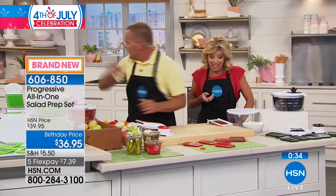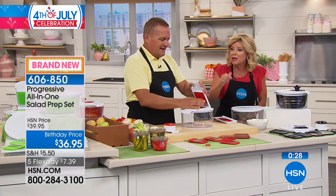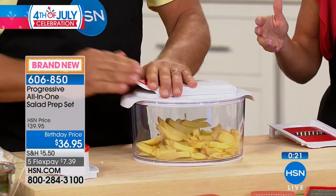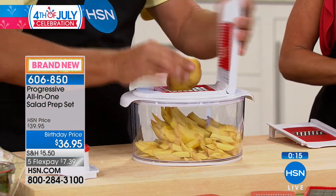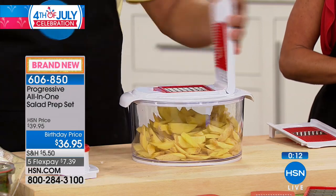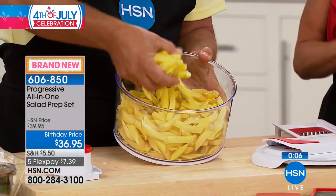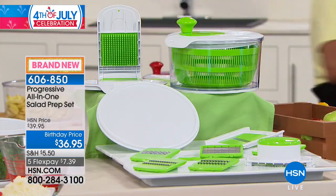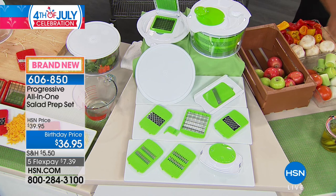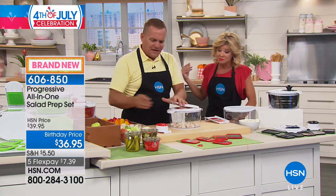You get everything shown here today — just choose your color. We're getting calls asking how to get individual blades — they all come with it. Just for French fries: if you have kids at home, you can make a whole bowl of homemade fresh French fries — maybe in an air fryer or on a cookie sheet with Parmesan cheese and barbecue salt. That's about three pounds of fresh French fries made in seconds. With five flex pay expiring tonight at midnight, shipping is $7.98.